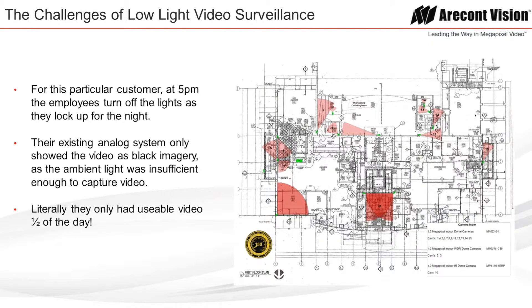In any design phase, there are several aspects we must take into consideration before making our final recommendations. Camera positioning, fields of view, and camera resolutions are only the first of many questions to be asked. One of the most challenging aspects of video security design is recording video in low-light applications — this is an aspect of the design that needs to be addressed, if not completely overcome. For this particular customer, at 5 p.m. the employees turn off the lights as they lock up for the night. Their existing analog system only showed video as black imagery, as the ambient light was insufficient to capture video. Literally, they only had usable video half of the day.